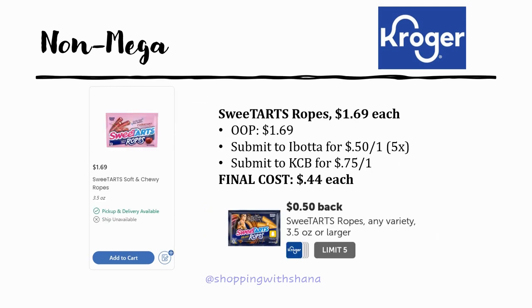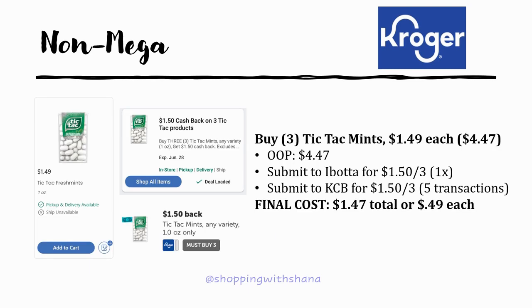The Sweet Tart Ropes are $1.69 each — some areas may have them as low as $1.49. Ibotta has a rebate of 50 cents back on one, though some people are seeing 75 cents back, so this can vary. Kroger Cashback has 75 cents back on one. My final cost would be 44 cents, but depending on your price and Ibotta rebate, you may get these for free.